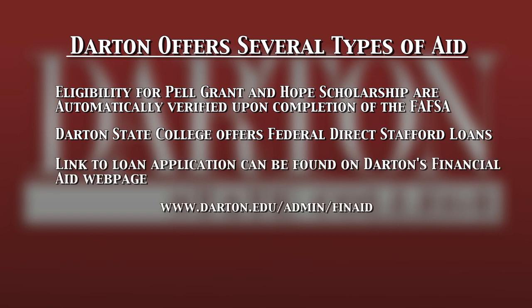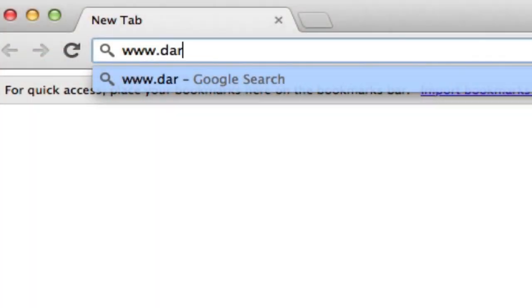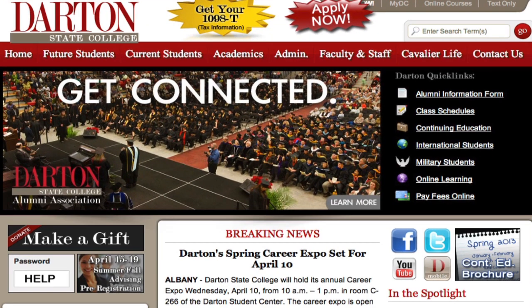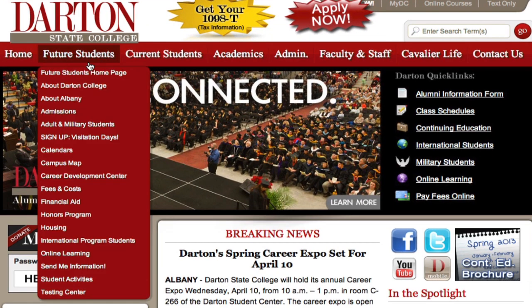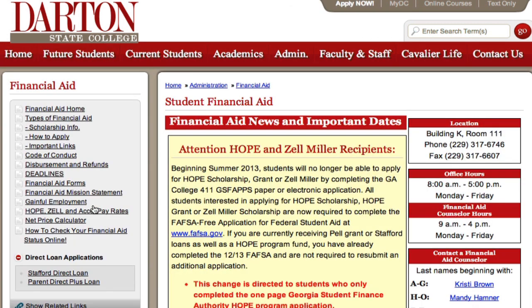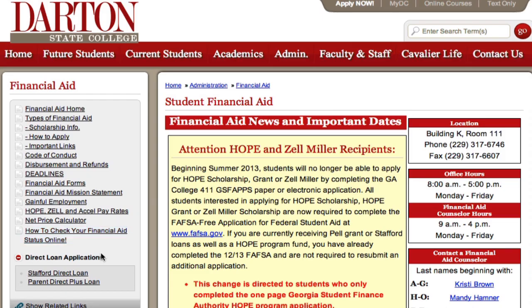Darden State College additionally offers federal direct Stafford loans. The link to the loan application may be found on Darden's Financial Aid webpage. Go to www.darden.edu, click on Future Students, then scroll down to Financial Aid. The direct loan application links are on the left side of the screen.